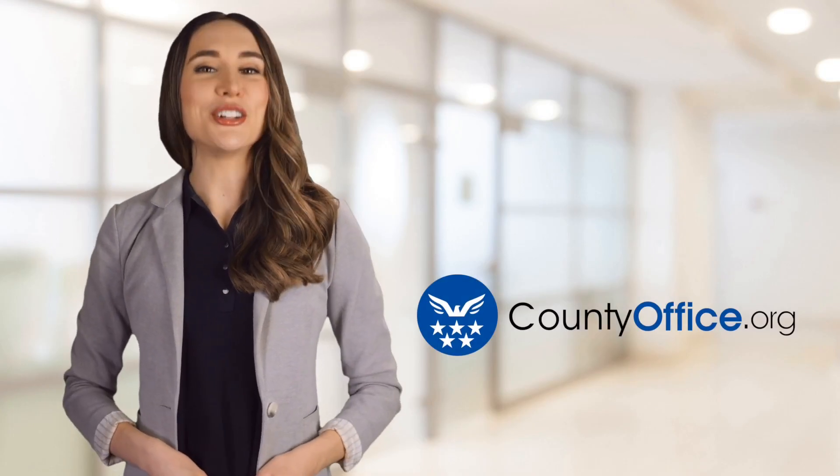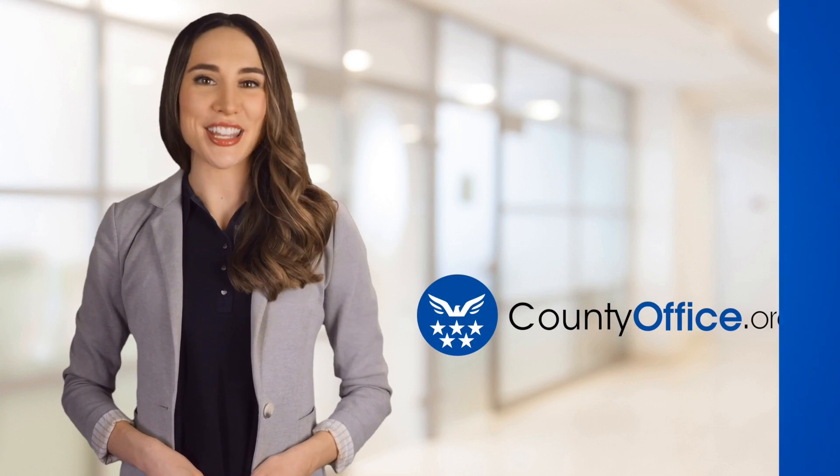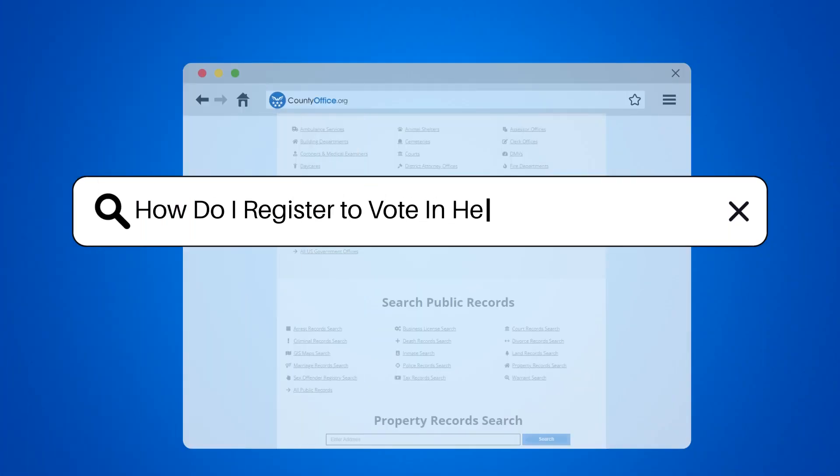Welcome to County Office, your ultimate guide to local government services and public records. Let's get started. How do I register to vote in Hennepin, Minnesota?